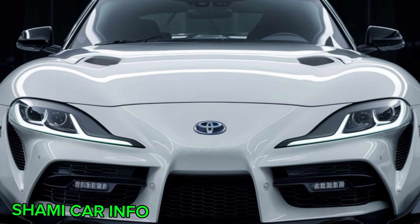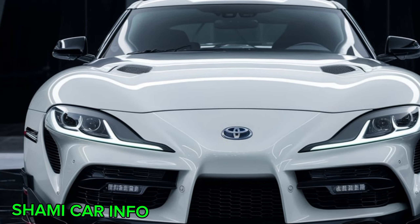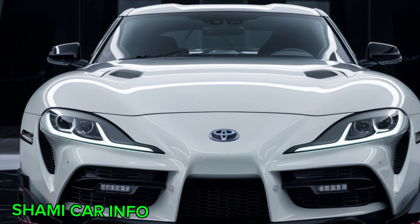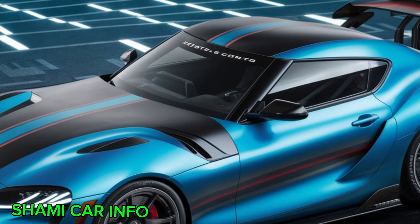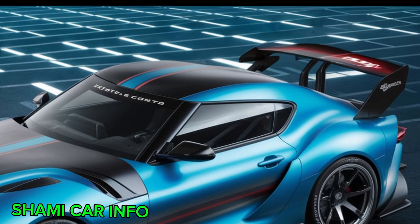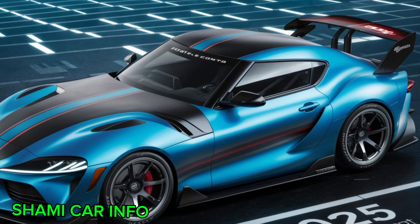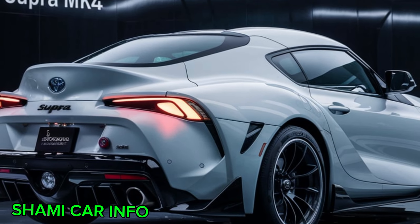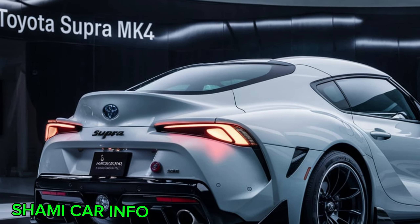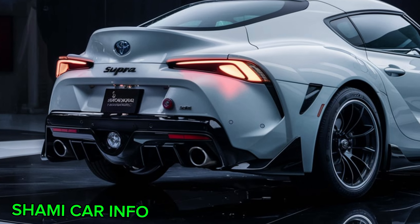While the focus is on functionality, there are still some nice design touches. The leather seats with red stitching add a touch of luxury, while the three-spoke steering wheel feels great in your hands. One interesting feature is the digital climate control system, which was quite advanced for its time. It allowed for precise temperature control and added a touch of modern flair to the interior.